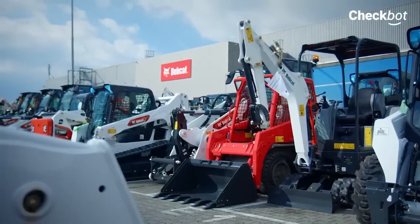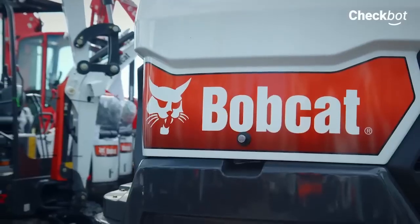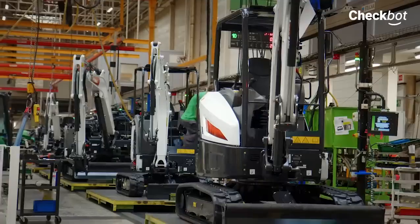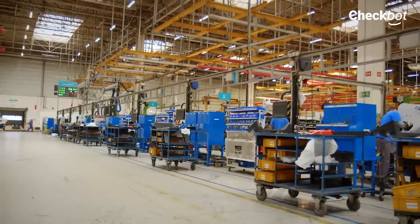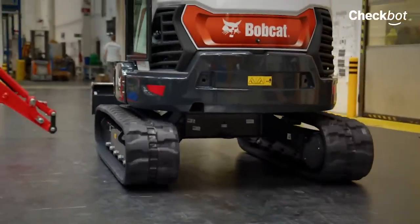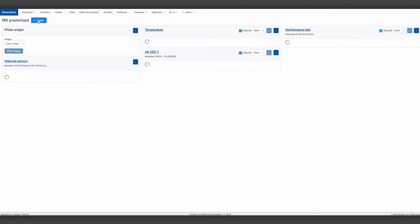Production automation is integrally linked to a modern production company that emphasizes production efficiency and the maximum use of the robotic line. The monitoring of key indicators plays an essential role here, providing a detailed overview of the work and status of the robots and other equipment involved. The Doosan Bobcat EMEA factory in Dobzhish, which manufactures agricultural and construction machinery, monitors the real-time status of robots in the production line via Checkbot.